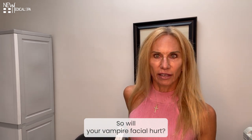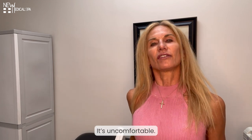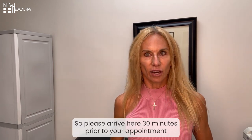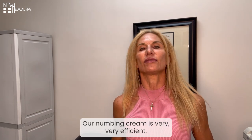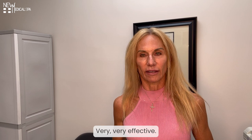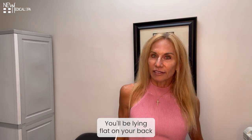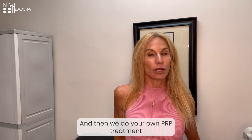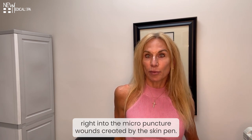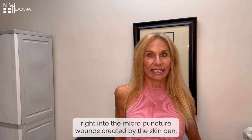So will your Vampire Facial hurt? It's uncomfortable, so please arrive 30 minutes prior to your appointment so we can get our numbing cream on. Our numbing cream is very, very efficient and effective. You'll be lying flat on your back for about 30 minutes, and then we do your PRP treatment right into the micropuncture wounds created by the skin pen.